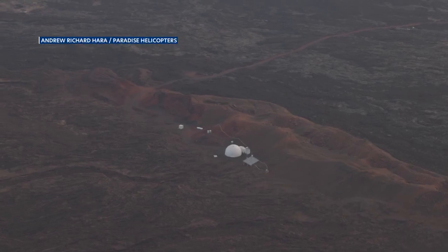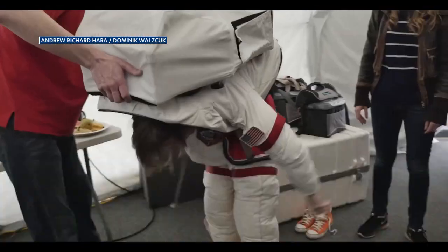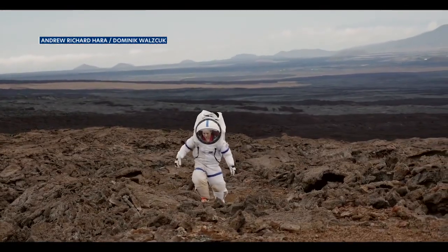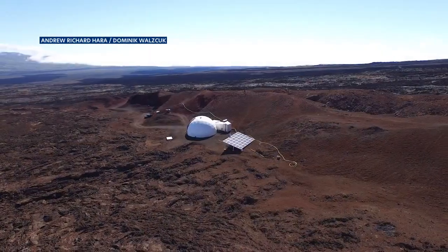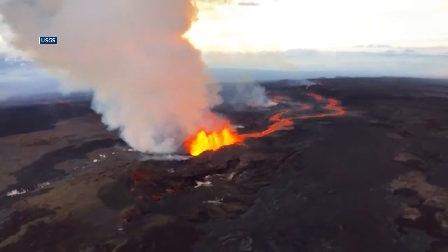It's an out-of-this-world view. 8,000 feet high up on the slopes of Mauna Loa is the Hi-SEAS space simulation, where crews get to work with NASA and explore terrain similar to Mars or the moon, all while cut off from the rest of the world. But even they can't escape Madame Pele.